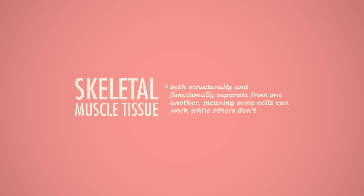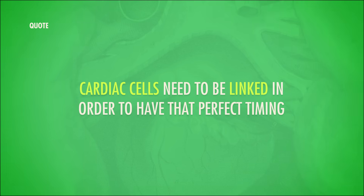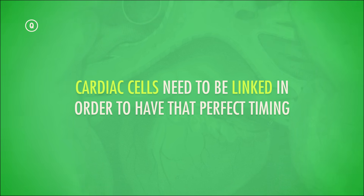The differences between skeletal and cardiac muscle tissues are key to understanding their functions. Skeletal muscle fibers are both structurally and functionally separate from each other, meaning some cells can work while others don't — that's why you can grasp a delicate flower with the same hand you use to crush a soda can. Cardiac cells, on the other hand, are both physically and electrically connected all of the time, because it takes precise coordination to create the high and low pressures required to pump your blood.